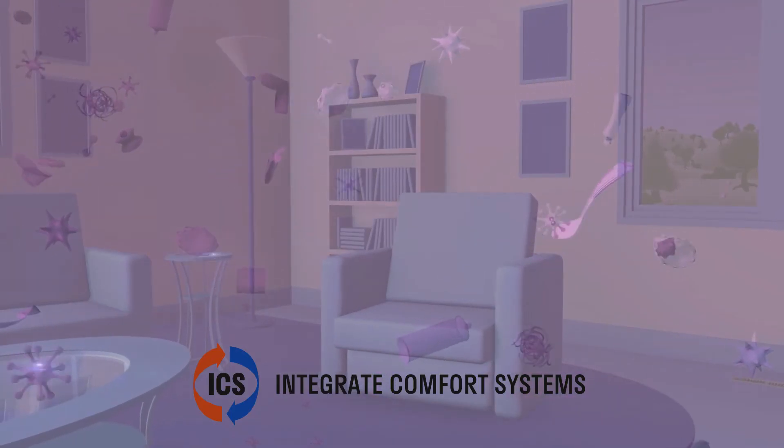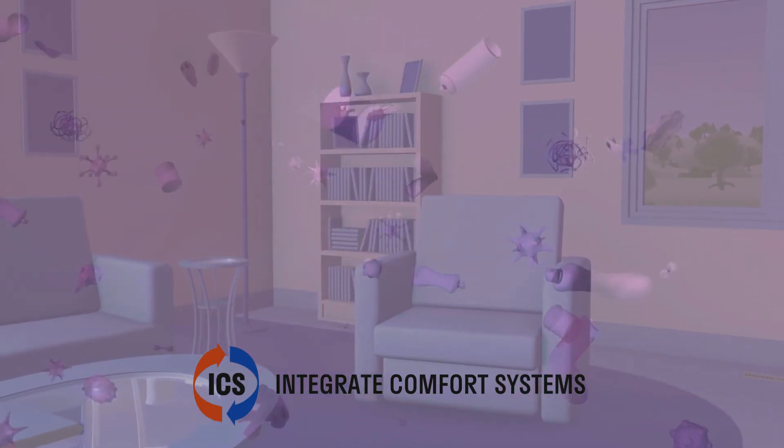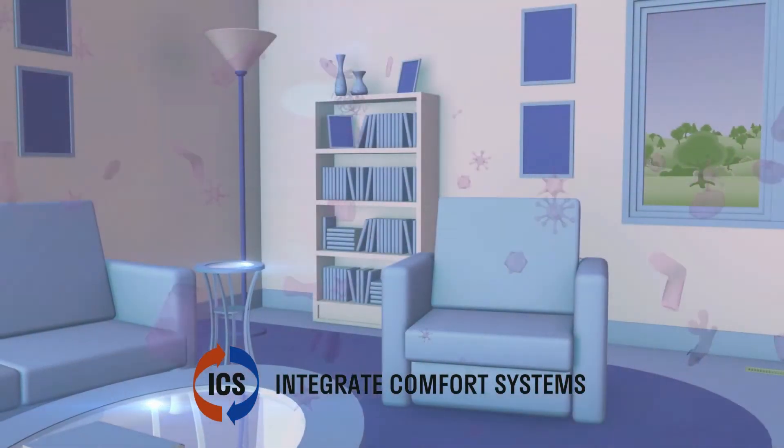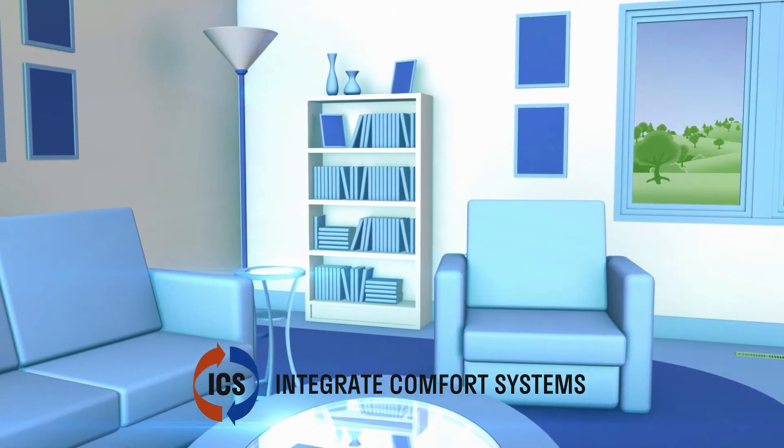The SolusAir UVC-UVV system prevents biological growth of germs, viruses, and bacteria in the duct system and on surfaces, preventing loss of efficiency and premature system breakdowns.